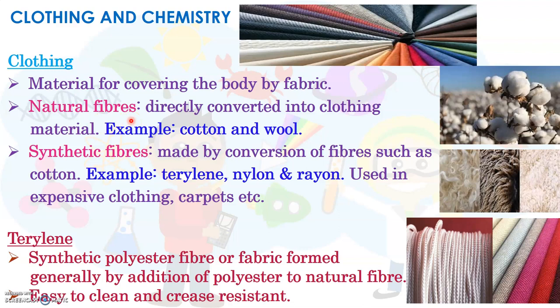Natural fibres are fibres that are produced naturally, mostly by plants and animals, and they are directly converted into clothing materials. For example, cotton and wool are natural fibres. Cotton is obtained from the cotton plant and wool is obtained from sheep. Synthetic fibres are man-made fibres, artificially prepared by converting fibres such as cotton. These are used in expensive clothing and in the making of carpets.